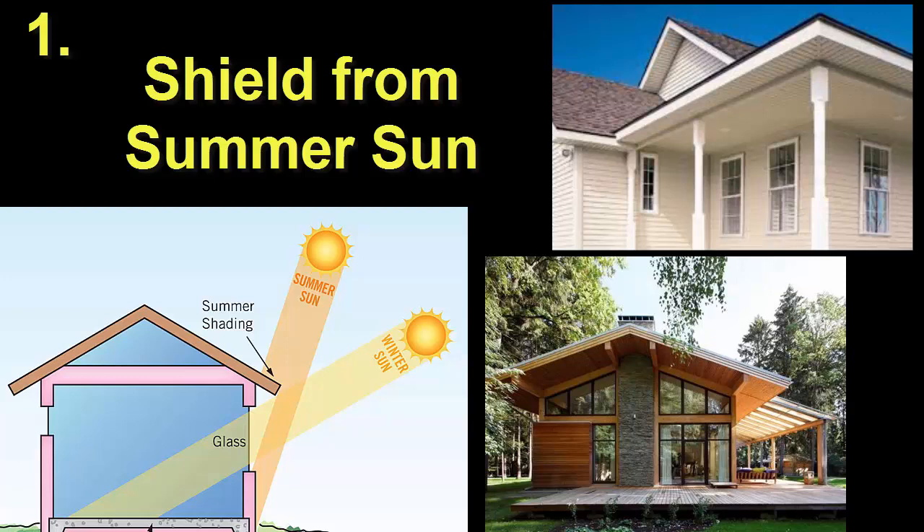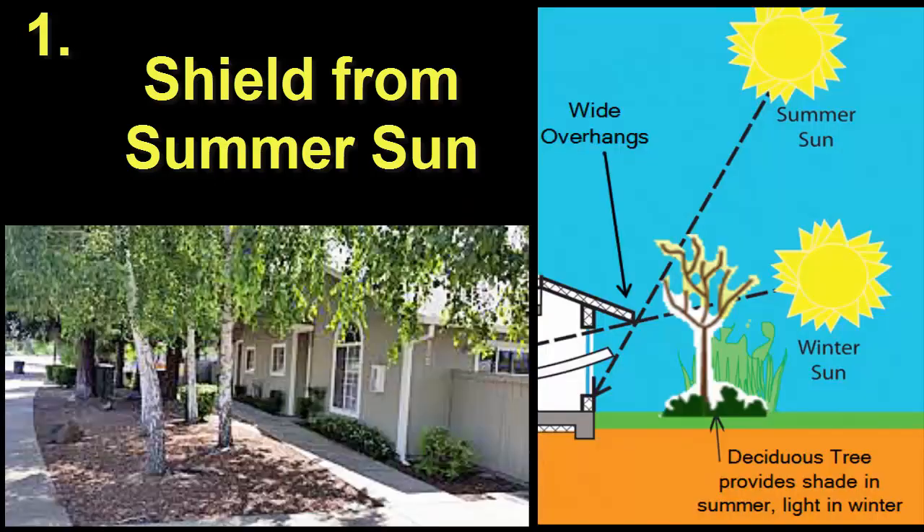Number 1. Use wide overhangs on your house to shield the house from the sun in summer. Western or eastern-facing windows are particularly vulnerable to overheating in summer, so these should be shaded using overhangs and large leaf-bearing shade trees that shed their leaves in the fall.